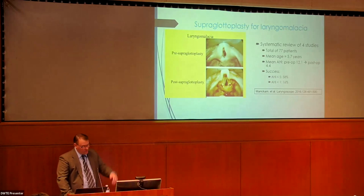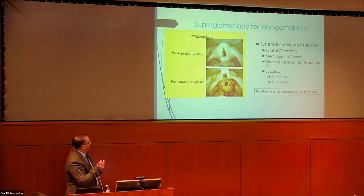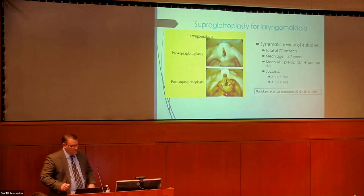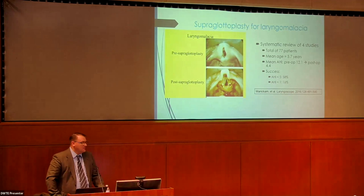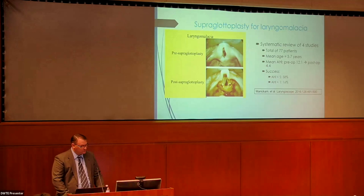Looking further down the airway, there's something called laryngomalacia — a hooding or dynamic collapse of the structures over the vocal cords during breathing. The more classic version would be an infant with inspiratory stridor, a high-pitched breathing sound — it's the most common cause of that. But this can also occur in a sleep variant, where even older patients can have it contributing to sleep apnea — sometimes stridor with exercise, but also a sleep variant. Different studies show that if this is the site of obstruction, the success rate is on the order of 60% or so.